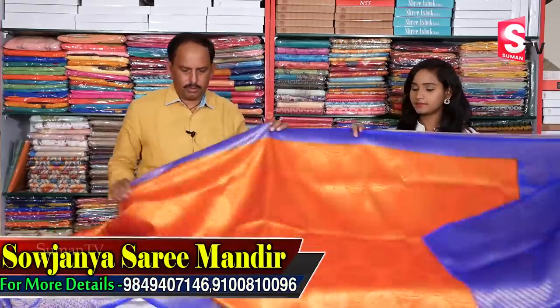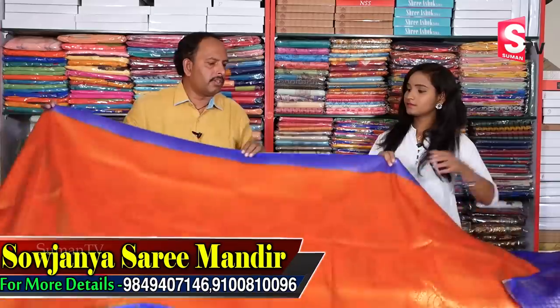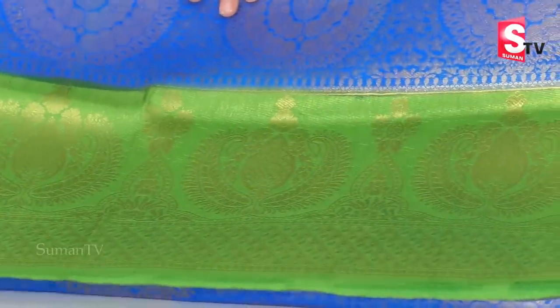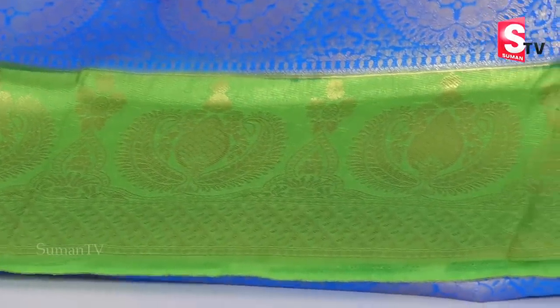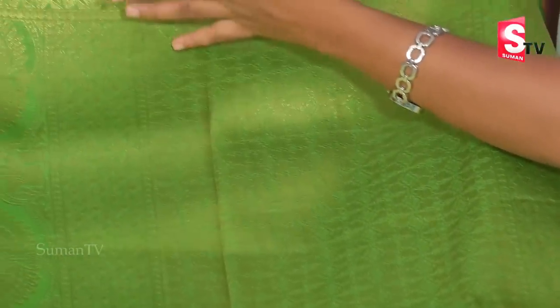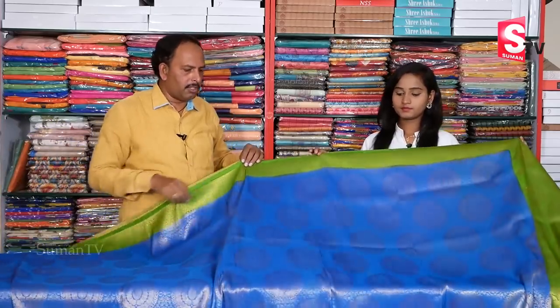Next sari should be Shuddha Mahani. This sari costs only Rs. 2,590. Next sari.